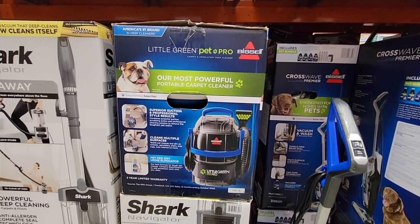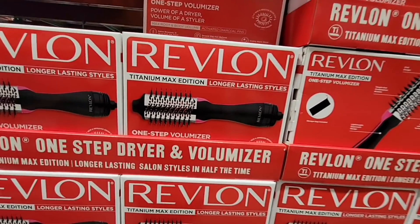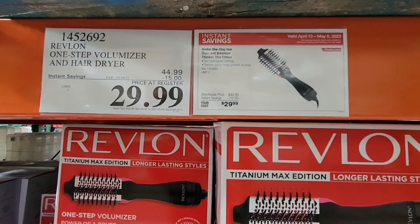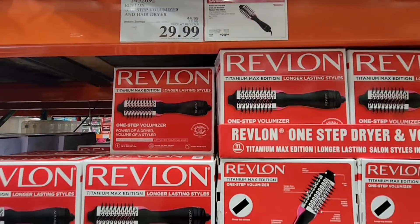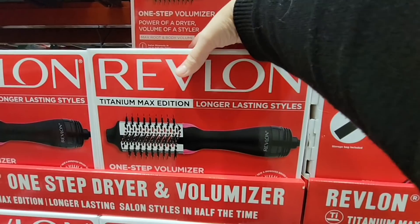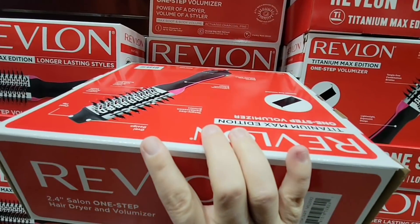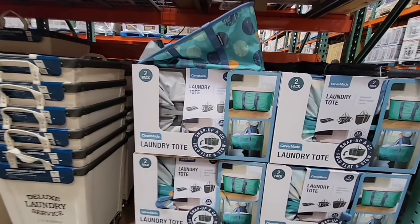If you have pets or toddlers, or people who just like to spill, and you have carpet or rugs — you need this. I have one and I absolutely love it. $80 is such a good price and it's on clearance, so grab it if you see it. Now here's something I'm on the fence about. I have to dry my hair because it's wavy, and this seems like it volumizes. Does it blow dry thick hair just as fast? Let me know in the comments if you love it or hate it, because I am on the fence. It's a great price at $30, which is $15 off.